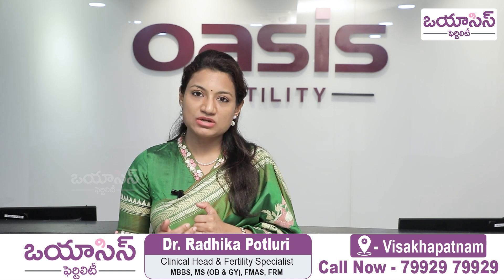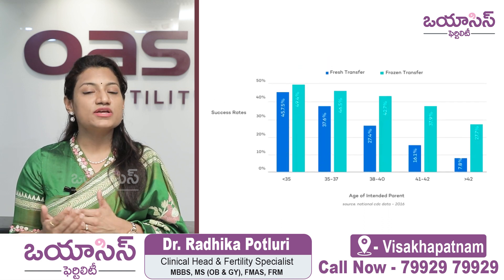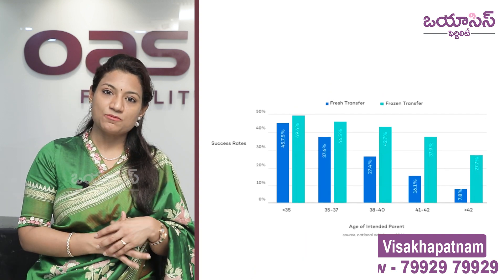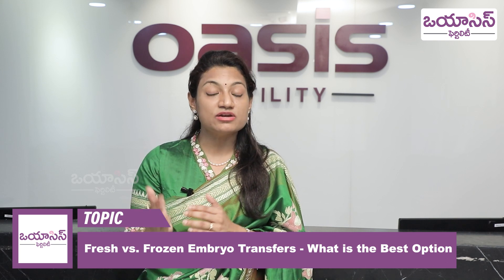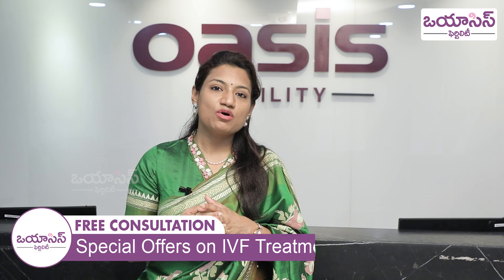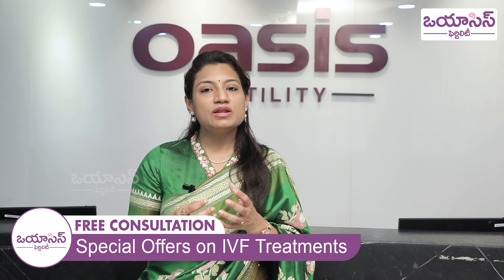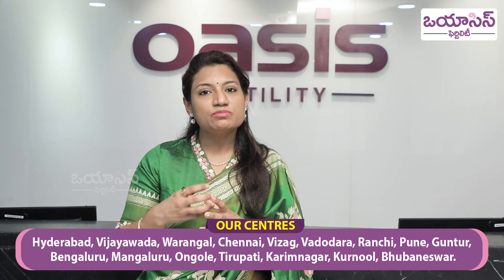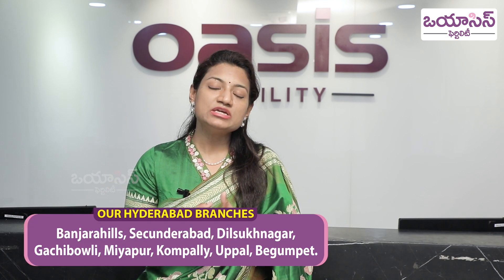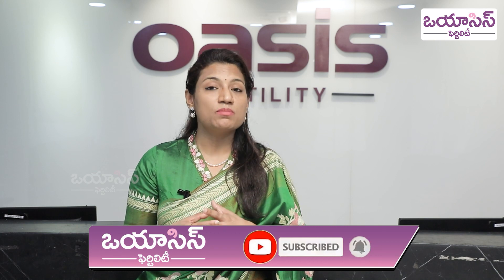This is how we do fresh embryo transfer and frozen embryo transfer, and these are their advantages. The advantage of frozen embryo transfer is that there is very less risk of ovarian hyperstimulation, and we have more time to prepare the uterus. For patients with thin endometrium, polycystic ovarian conditions, or other uterine problems, frozen embryo transfer offers better conditions and potentially better success rates.